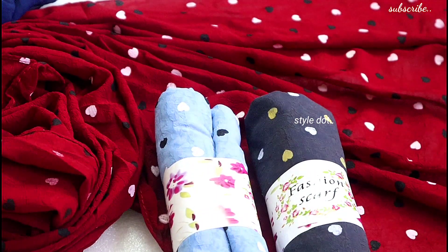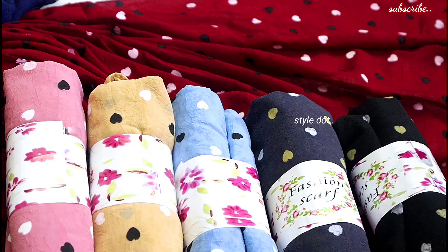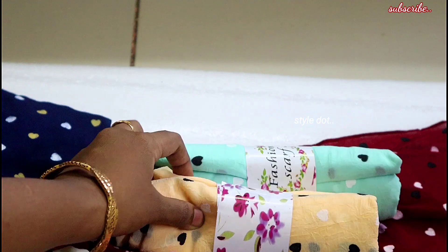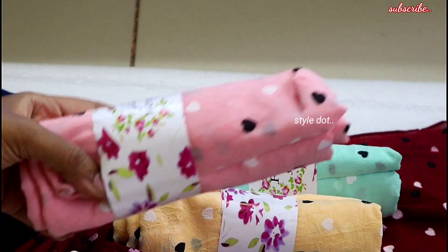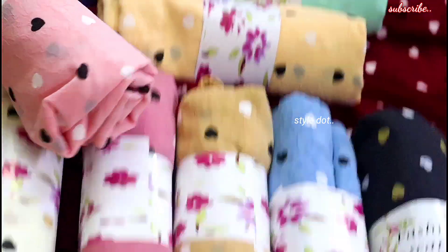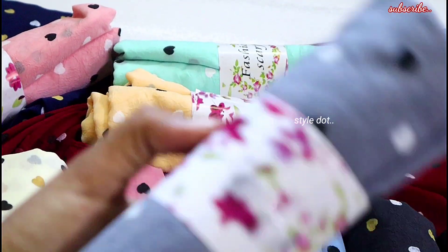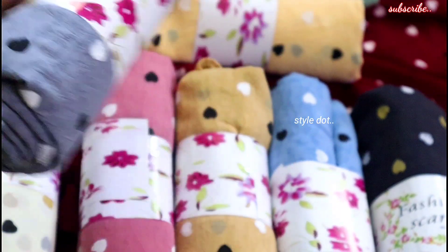There are other colors in the same collection. Light colors are very beautiful. Pink color, baby pink color, black color, gray color, dark gray color, light sky blue color, light sand blue color, light baby pink color, white color is also available, red and navy blue color. If you choose any color, please send me my WhatsApp number.